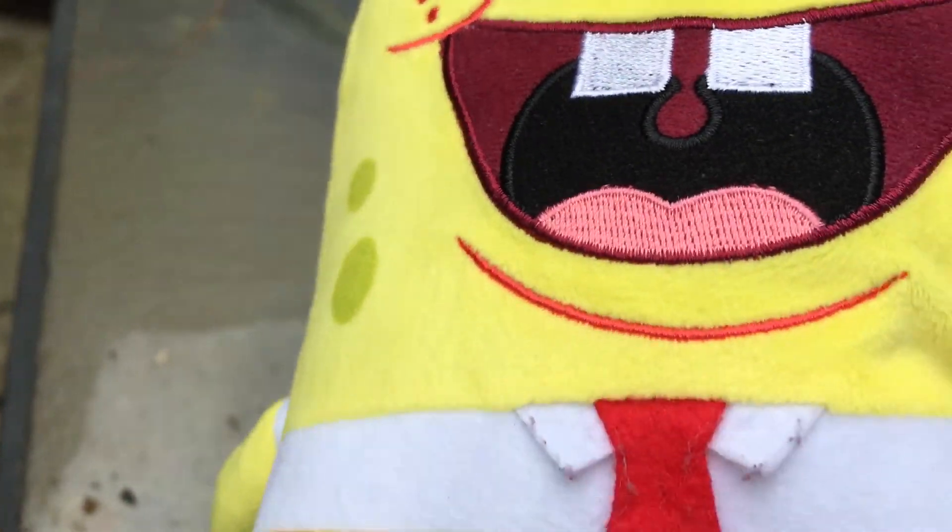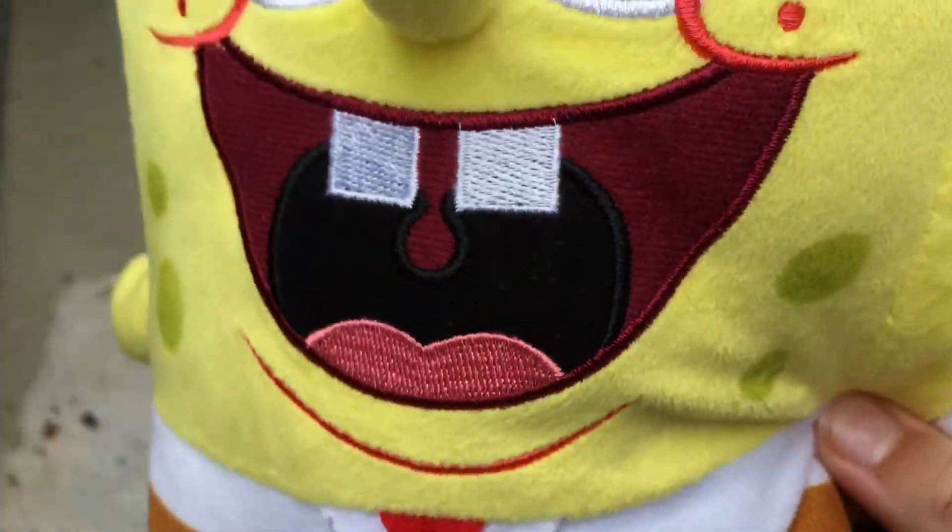Today's plush review will be SpongeBob. It's just so fancy and you can tell it's super fancy. It's a nice plush review.